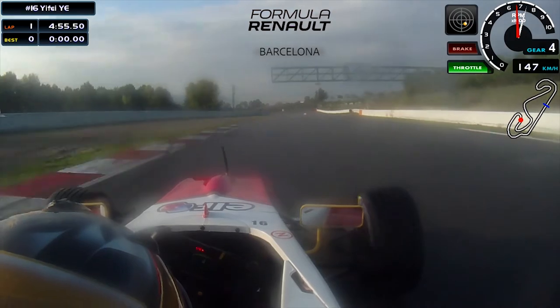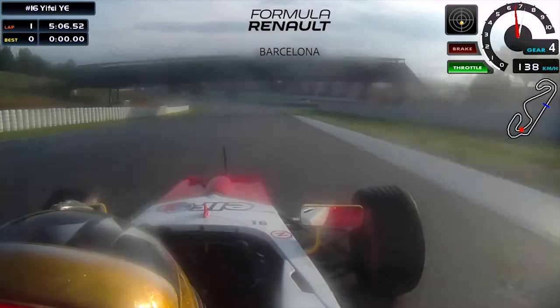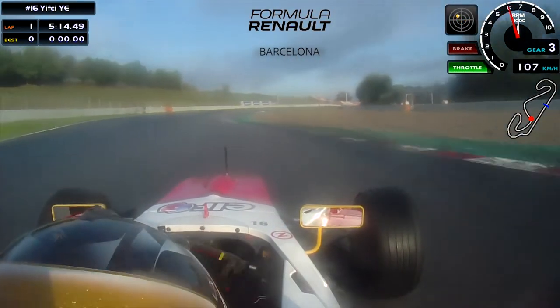Coming down to turn 5 is a tricky downhill braking. In the wet I have chosen to go around the outside and try to have a good exit. Apparently there was some wheel spin here which was not ideal, but coming to turn 7, again try to brake as late as you can and have a good exit.